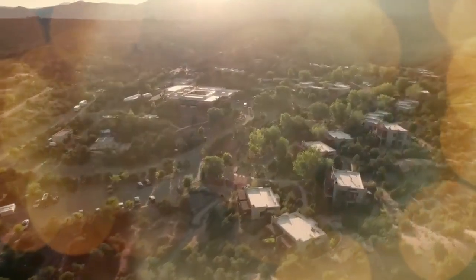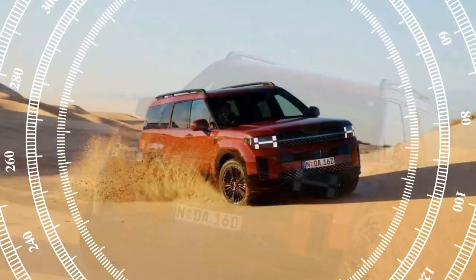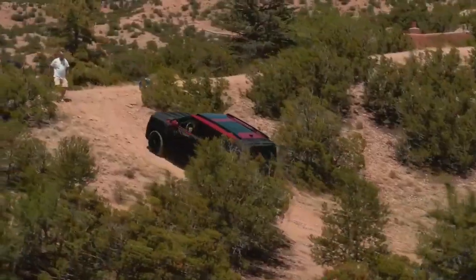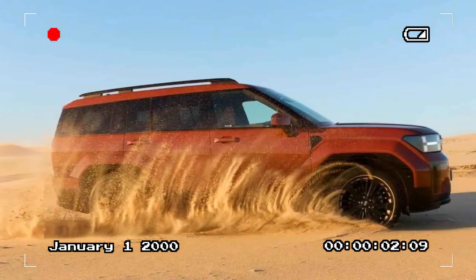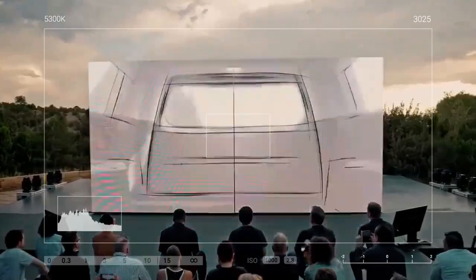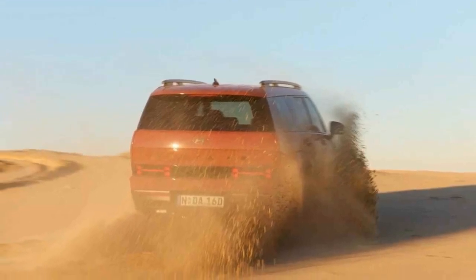Australian buyers can choose from 10 colors for the new Santa Fe, including creamy white matte and earthy brass matte. The lineup starts with the standard Santa Fe, available in both front-wheel drive and all-wheel drive. Above it is the Elite, offered exclusively in all-wheel drive, while the top-tier Calligraphy comes in 6 or 7-seat configurations. Hyundai Australia expects approximately 50% of buyers to opt for the Calligraphy, with the Elite and base models each accounting for about 25% of sales. Prices begin at $55,500 AUD ($36,900) for the base front-wheel drive model, rising to $58,500 AUD ($38,900) for the all-wheel drive version. The Elite starts at $65,000 AUD ($43,300), and the Calligraphy is priced up to $75,000 AUD ($49,900).